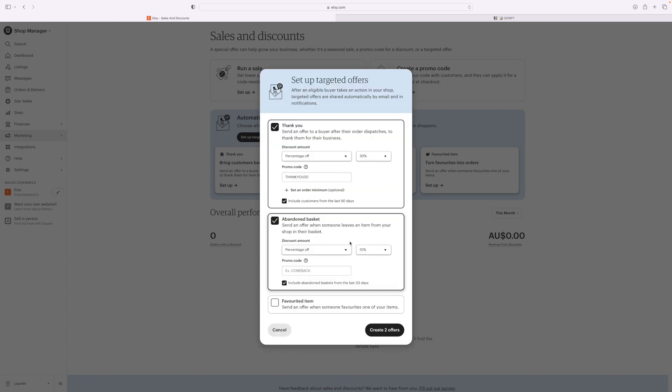For the abandoned basket offer, this gets sent to someone after they've added something to their cart. They'll get a reminder like 'Receive 10% off' — just to hurry them along to make the purchase. You make up whatever that code would be, such as 'COMEBACK10.' This works for people who've forgotten items in their cart — they'll receive it automatically from Etsy. I highly recommend having all these offers set up.